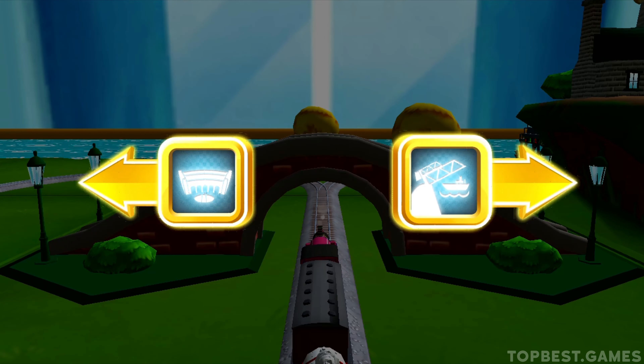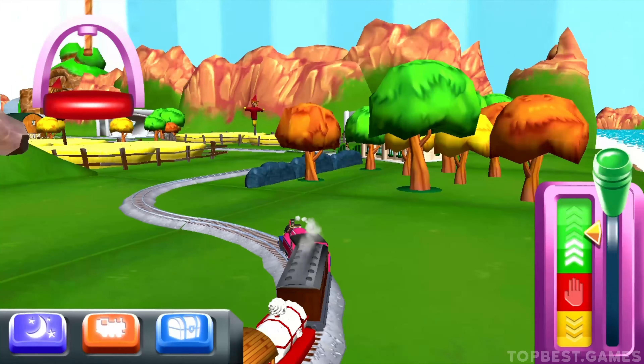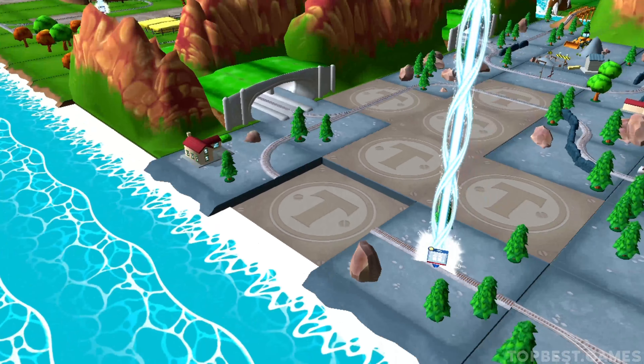Choose a direction. Right leads to the rolling next stop, Tidmouth Sheds. Swipe left or right to keep your engine on the track. That's perfect!